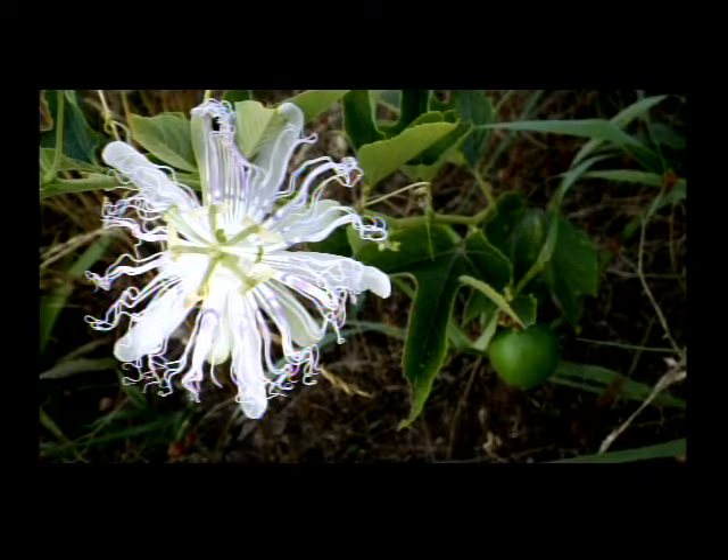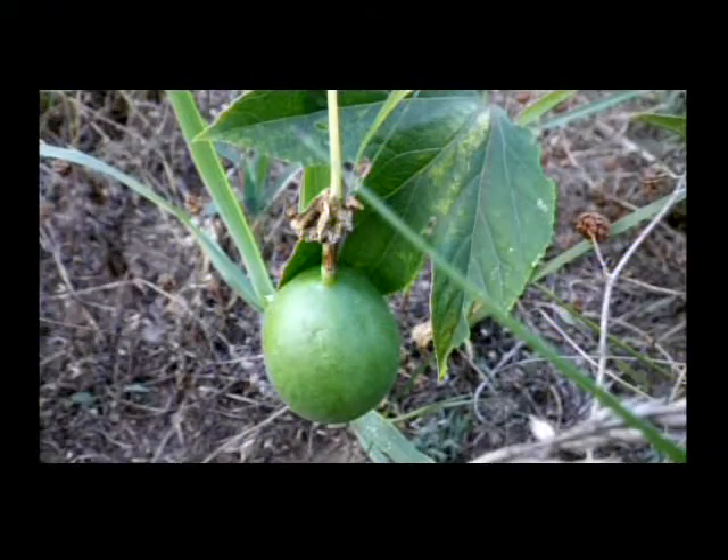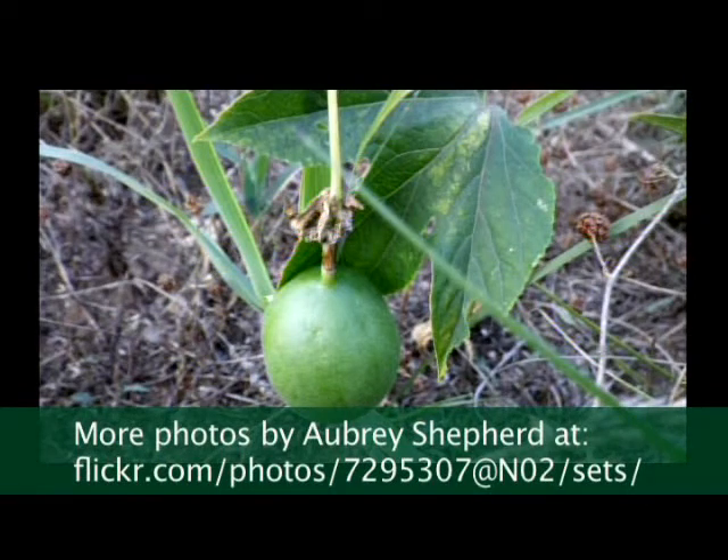Passionflower, of course — they keep coming. They've been blooming since pretty early this year. Hope to see them all summer. Keep yours watered and they'll keep growing more. That's the fruit of the passionflower.